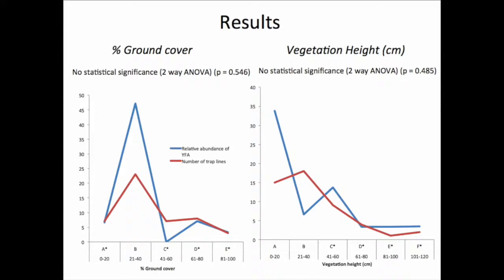The results are similar for the assessment of vegetation height and antechinus abundance, as seen in the second graph, showing a high abundance of antechinus at a vegetation height of 0-20cm. However, again, the p-value was insignificant. A proportionally higher number of traps were set in this vegetation height category, which skewed the results.